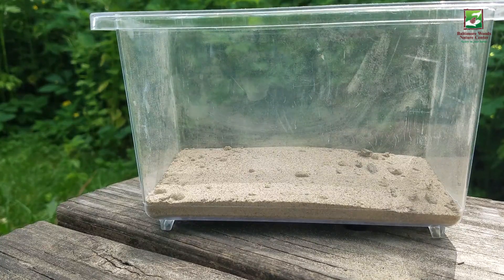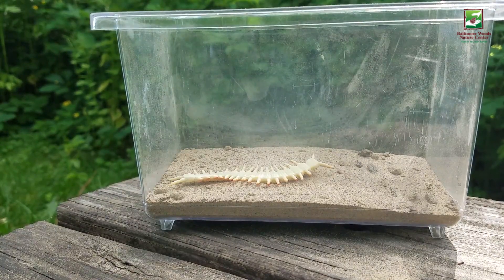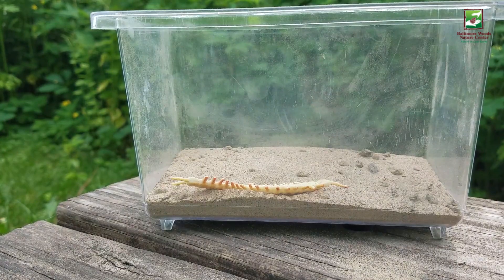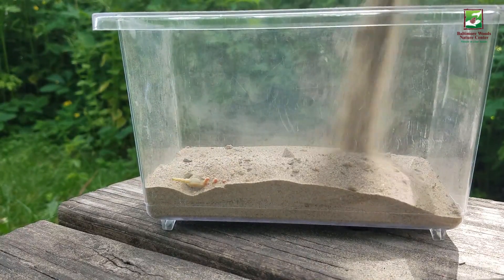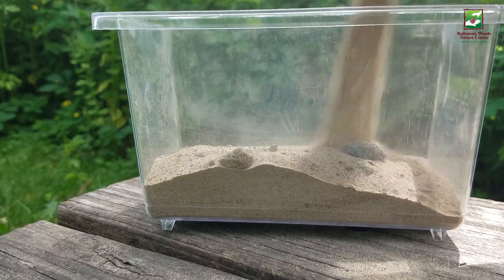Fossils only form under very specific conditions, and usually only plants or animals with hard parts, like bones, shells, or tough bark, form fossils. In order for a fossil to form, when an organism dies, it must be buried quickly. The animal or plant has to be sealed in the sediment so that microbes and oxygen can't get to it and cause it to decompose.